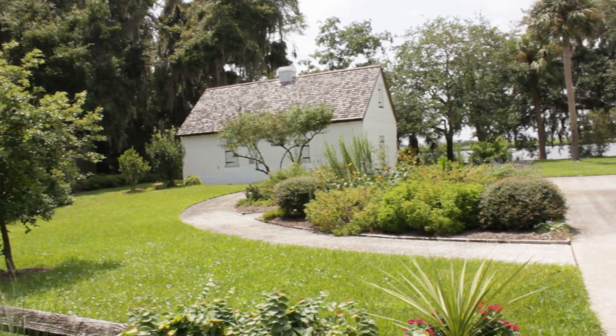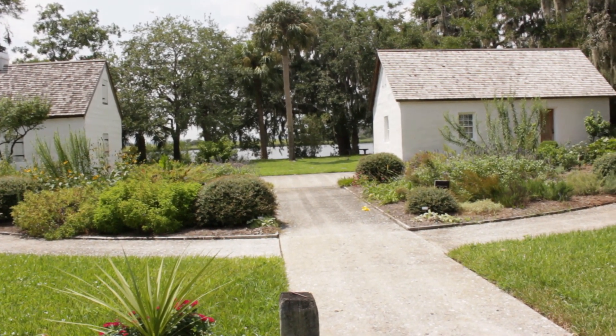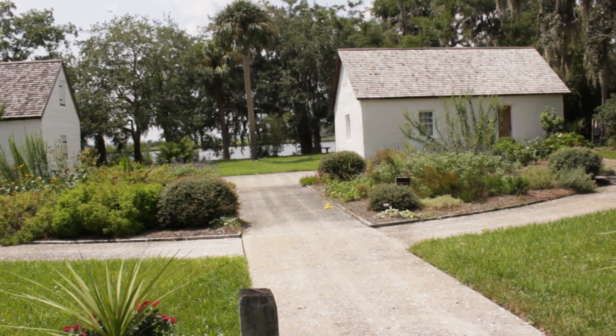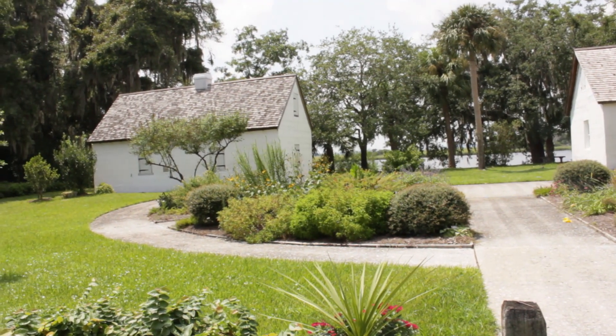This property has been placed on the National Registry of Historic Places in America by the United States Department of the Interior. It's former slave housing in Mount Simon, Georgia.